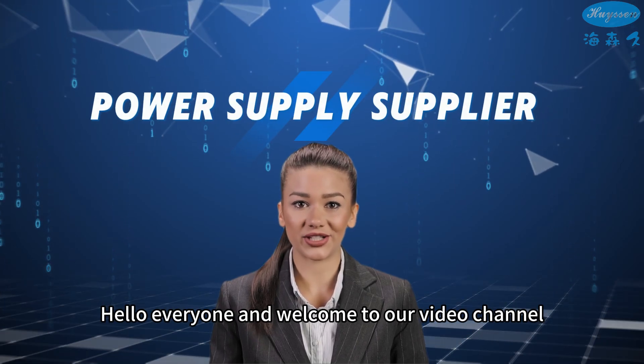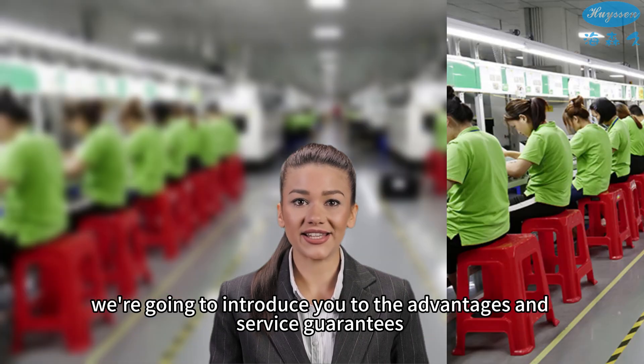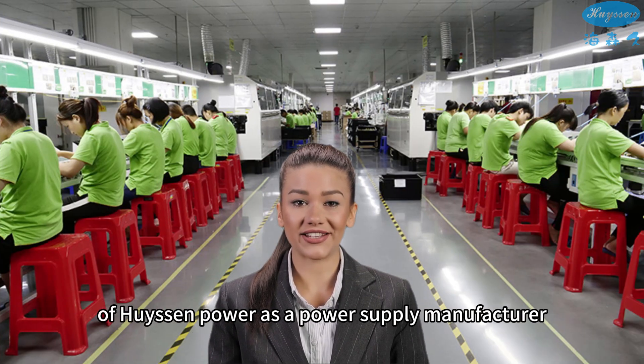Hello everyone and welcome to our video channel. Today, we're going to introduce you to the advantages and service guarantees of Huisen Power as a power supply manufacturer.